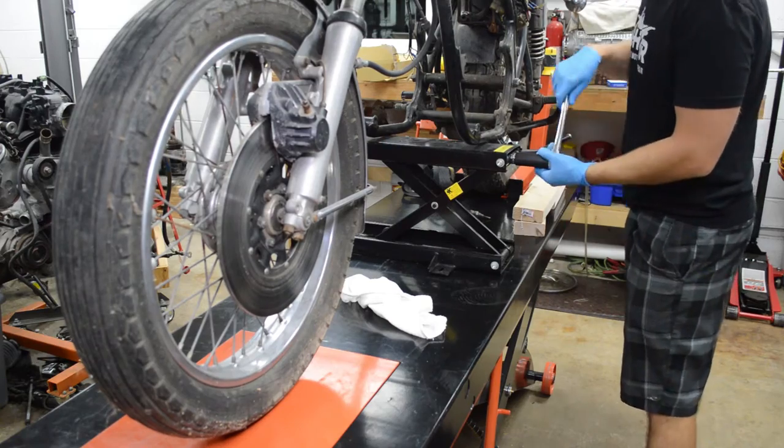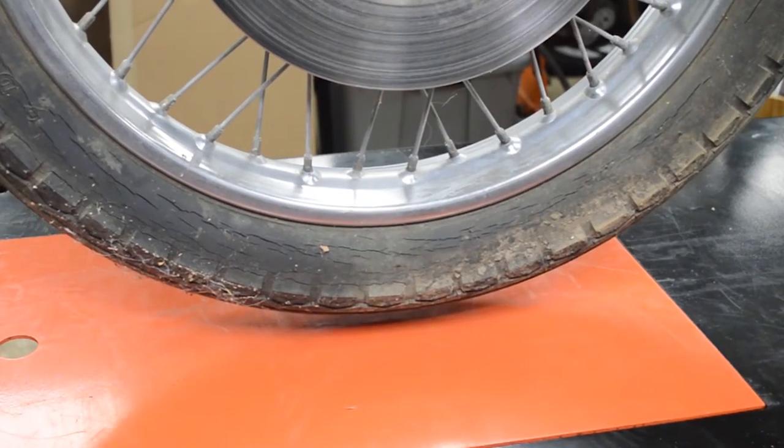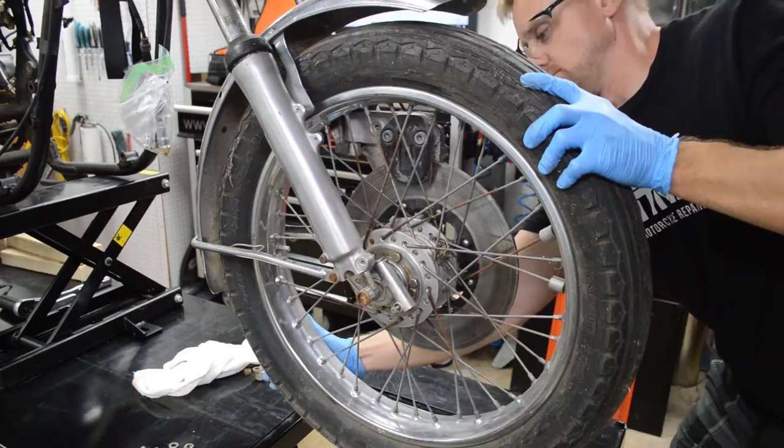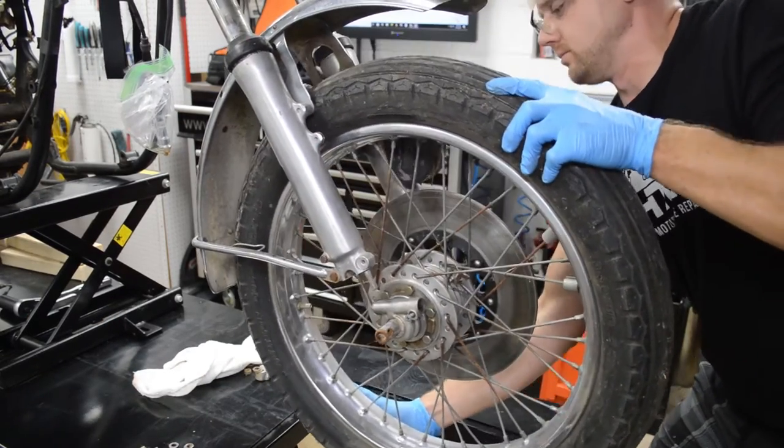With the motorcycle on a lift or motorcycle jack, raise the front wheel off the ground. Loosen and remove the axle. Once the axle is removed, the wheel should come right out.